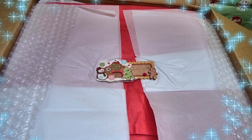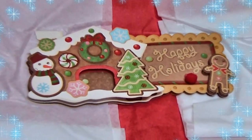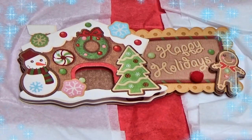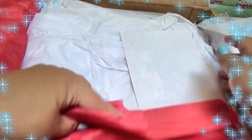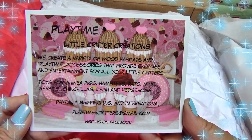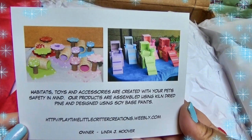I just opened the box — awesome packaging and presentation. Look at how cute this sticker is. It's gingerbread, which I am so obsessed with — I love everything gingerbread. Inside there's a little note and card; the invoice was in a snowman-themed paper. Here's her little card: Playtime Little Critter Creations. I will leave the links to the website and her Facebook page down below in the description box. Look at all these cute things she makes.